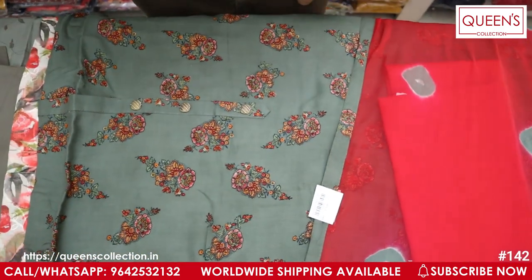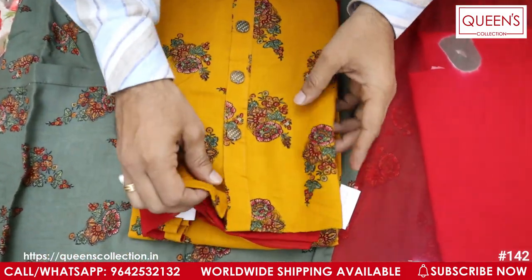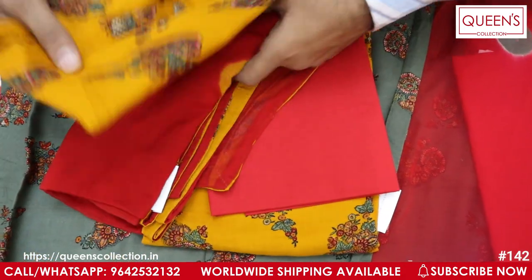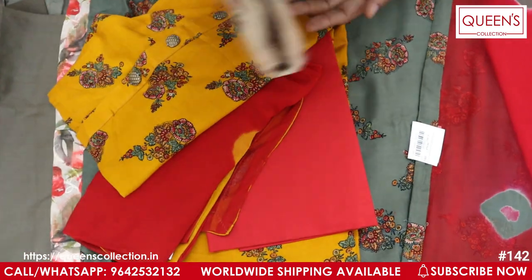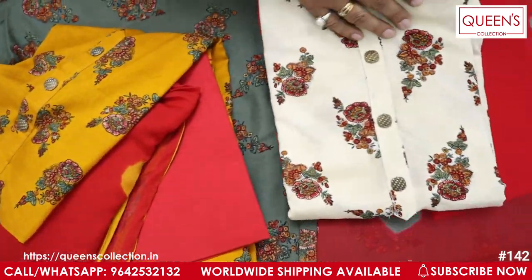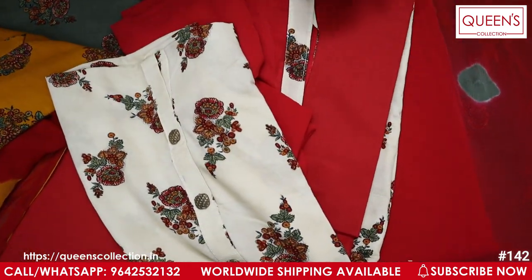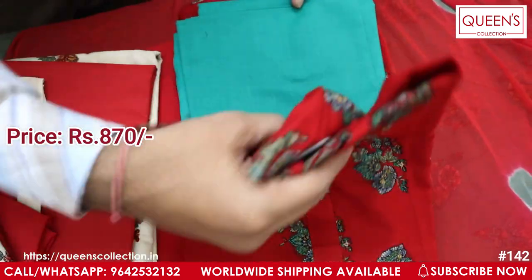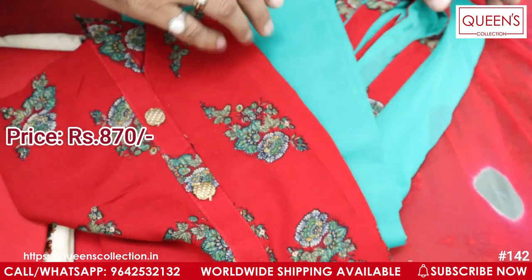It has a lot of colors — these colors are great and beautiful. The cream color is on top and the bottom is also cream color. Next, you have a little combination of red color, then a green color on top.